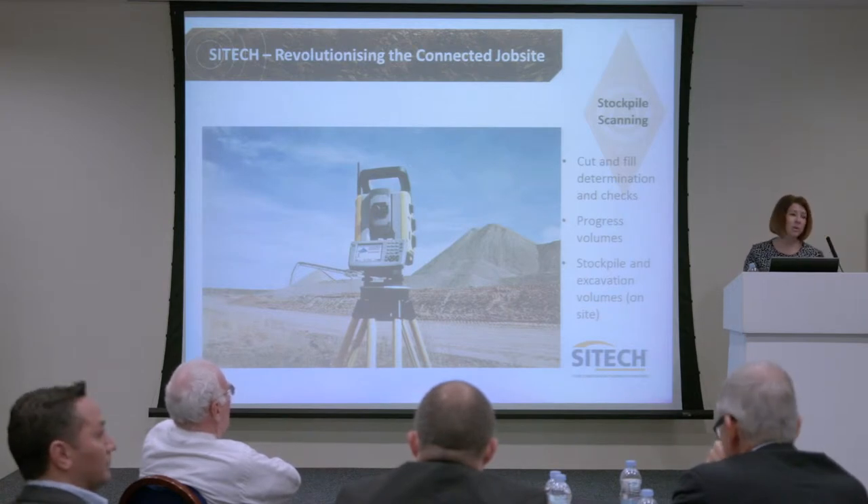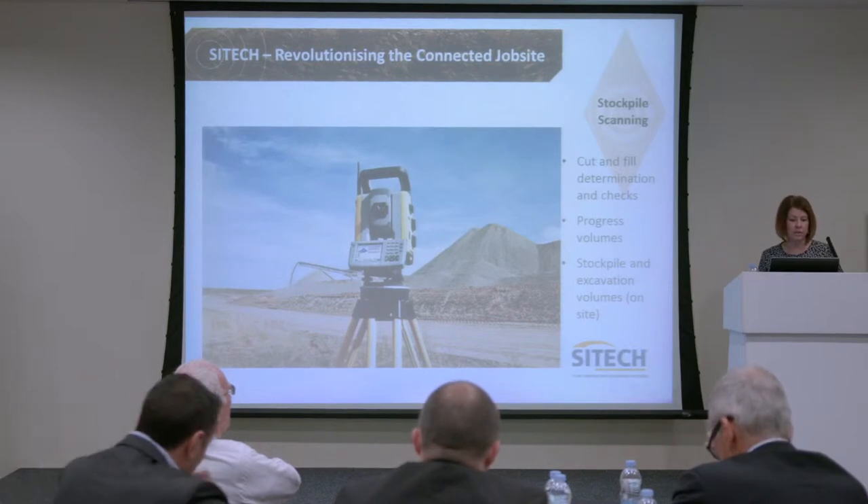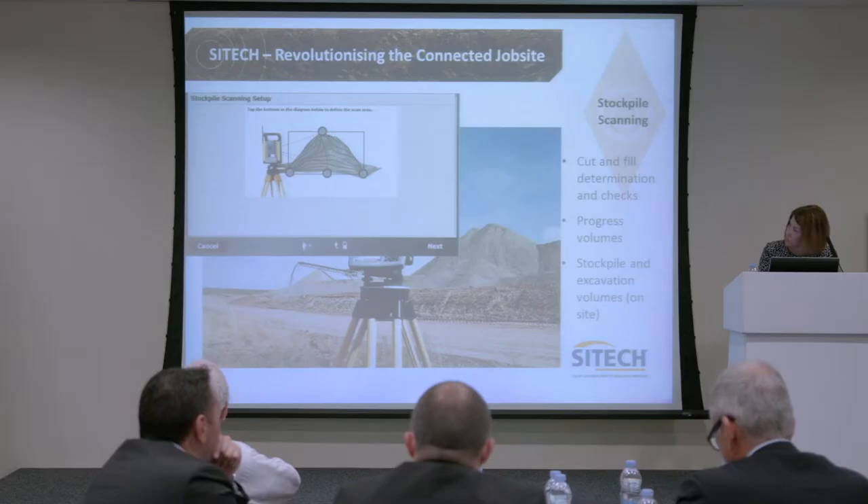We know that the surveyor is still walking out with somebody else on site and measuring manually. What this can do is progress volume measurement. We're showing here on site the machine — the SPS 930 — actually measuring the stockpile.